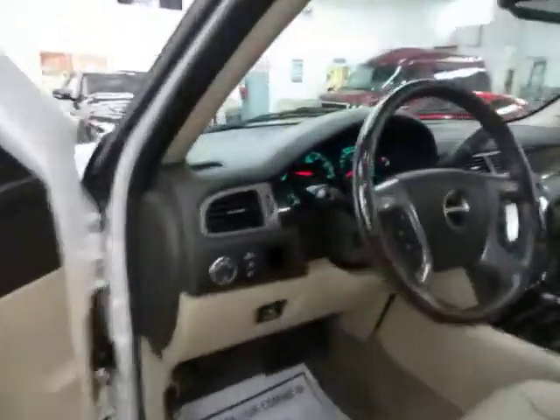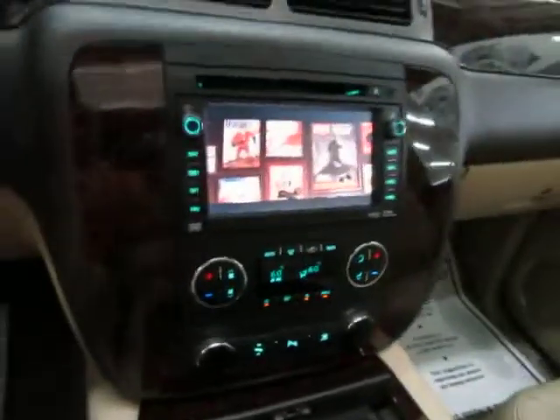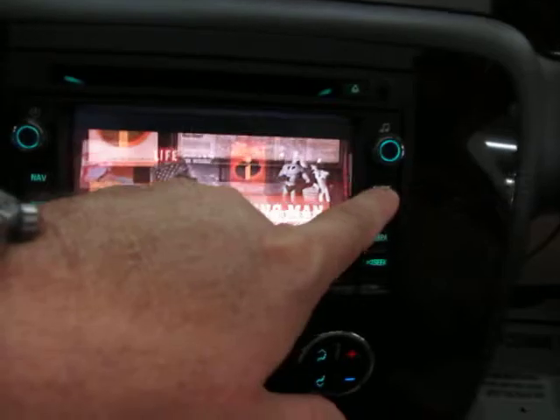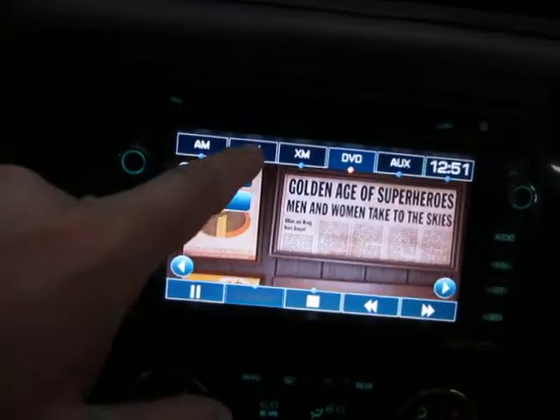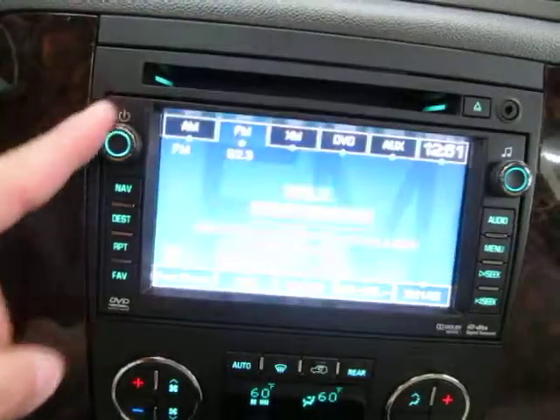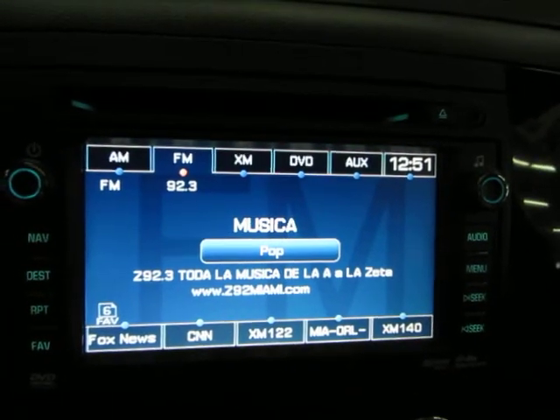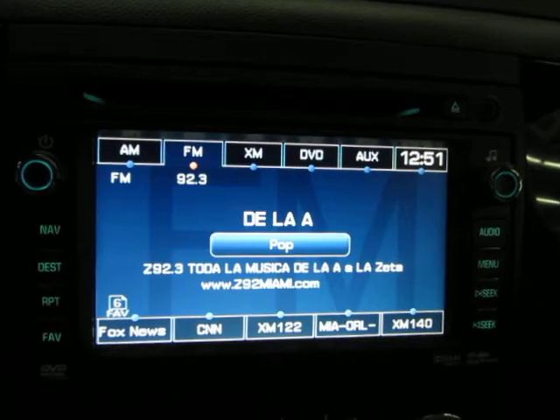Let's come back up to the front — I still have a bunch of stuff to show you. By the way, if I switch this to FM for example, that's not going to affect what the passengers in the rear are watching. They're still watching the movie back there, and they listen through headphones.